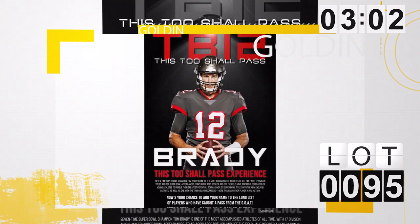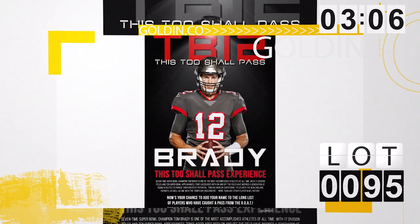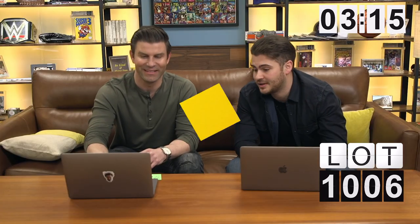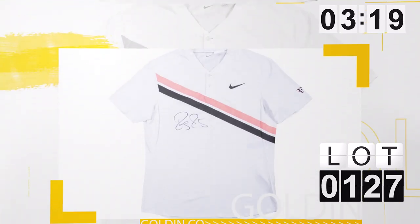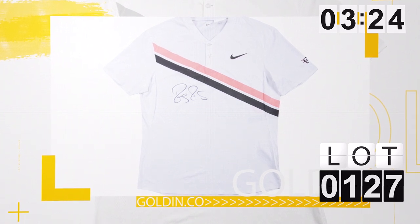Lot number 95, something completely different — the Tom Brady experience. You're literally winning the opportunity to meet Tom Brady and catch a touchdown pass from him. Once-in-a-lifetime opportunity. Lot 127 is Roger Federer's match-used shirt from his record-tying 20th Grand Slam — one of the most iconic tennis shirts you could ever purchase.